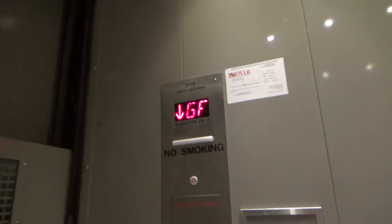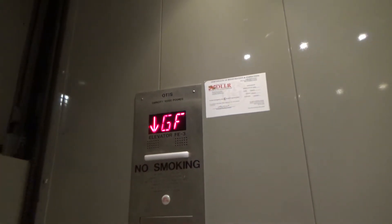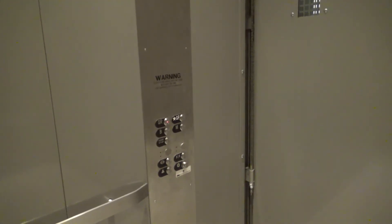There we go. 10,000 pound capacity. It's pretty big. Here we are — short distance down. Door stop. It does not work.